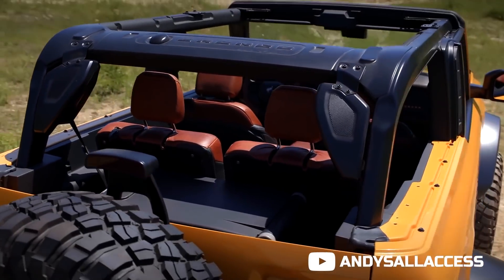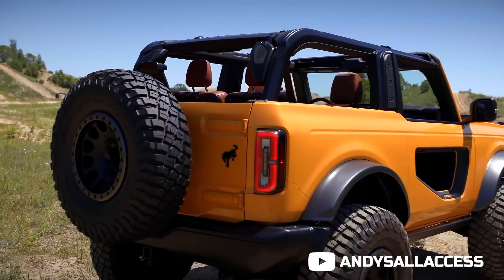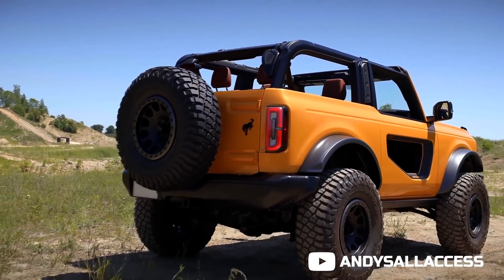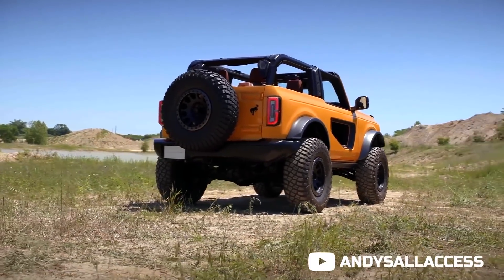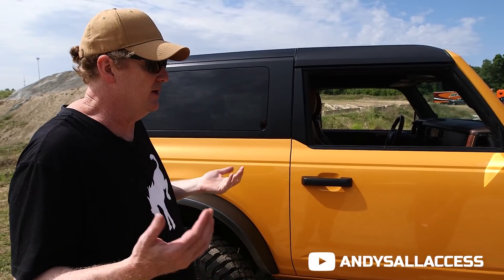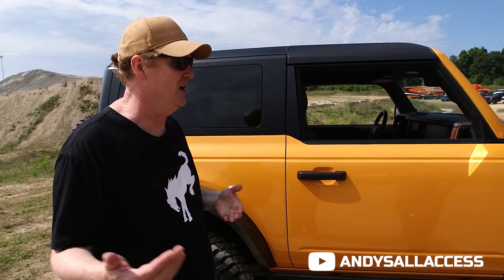I like the different color interior as well — it's nice. These doors are very light — I actually lifted one before and was very impressed. It's meant for anybody to be able to take off very easily — two separate panels, super lightweight. When you want open air, you don't want to be messing around or having to ask someone for help, you just want to do it.